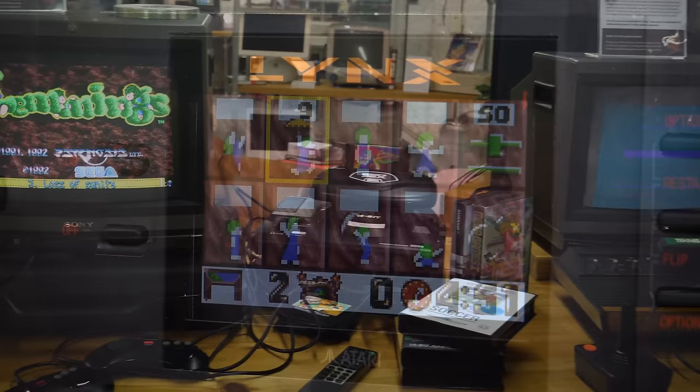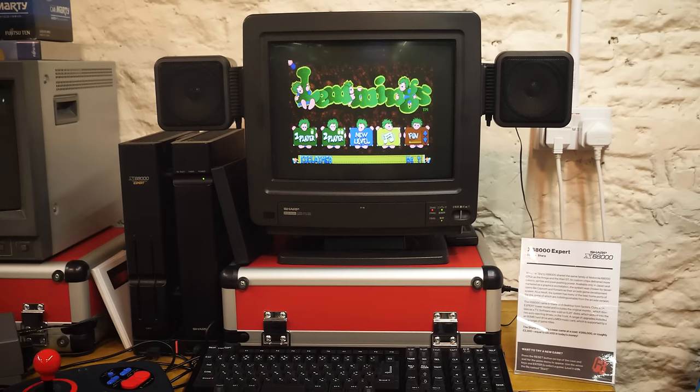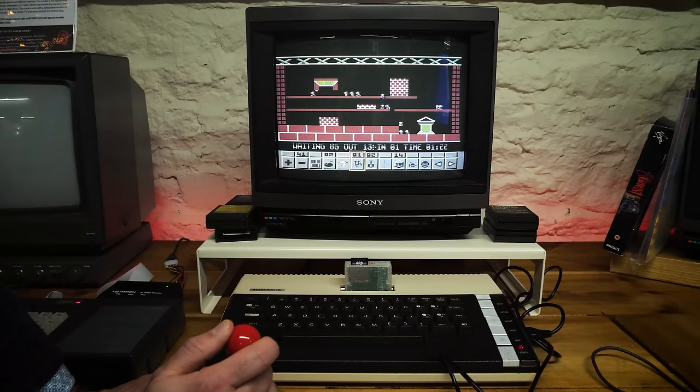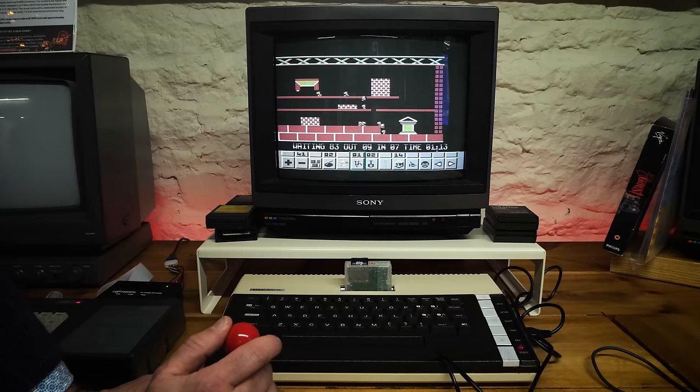The Sega Mega Drive got Lemmings. The Nintendo Entertainment System and the Super Nintendo, they all got Lemmings. Even the Sharp X68000 over in Japan got Lemmings — and if I had a mouse for that system I would be happy to demonstrate it, but here's the menu screen. Someone even made a version of Lemmings for the Atari 800 in 1998, nearly 20 years after the platform was launched. In short, Lemmings was everywhere — except in your local arcade.